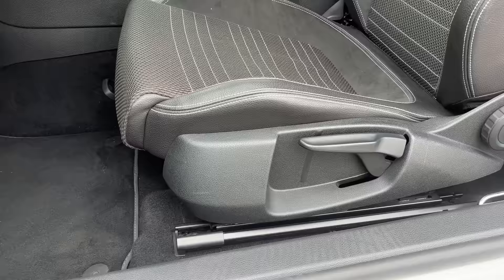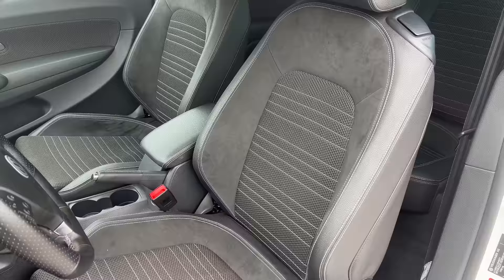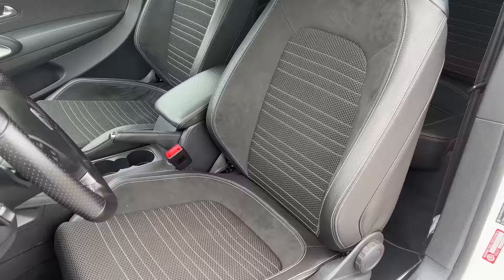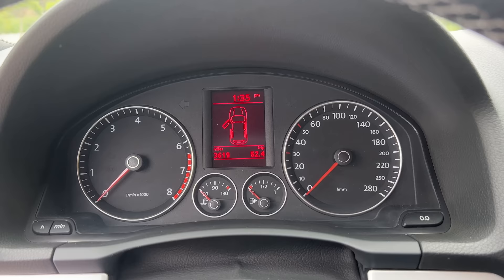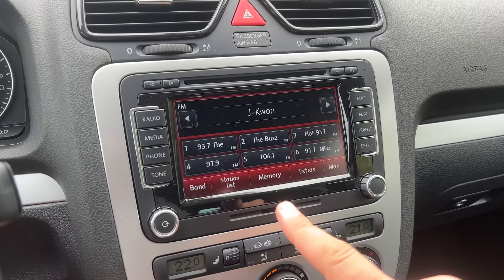Speaking of the seats, the mesh pattern on them looks sporty and cool, and they're surprisingly well bolstered — this was, after all, the sporty version of the Golf. Everything in the interior works as it should, which you don't often see in full engine and transmission swap situations. The screen in the gauge cluster shows a door-open warning when you open the door — all that stuff was wired correctly. The infotainment screen works too: radio, phone, all those connections all work.